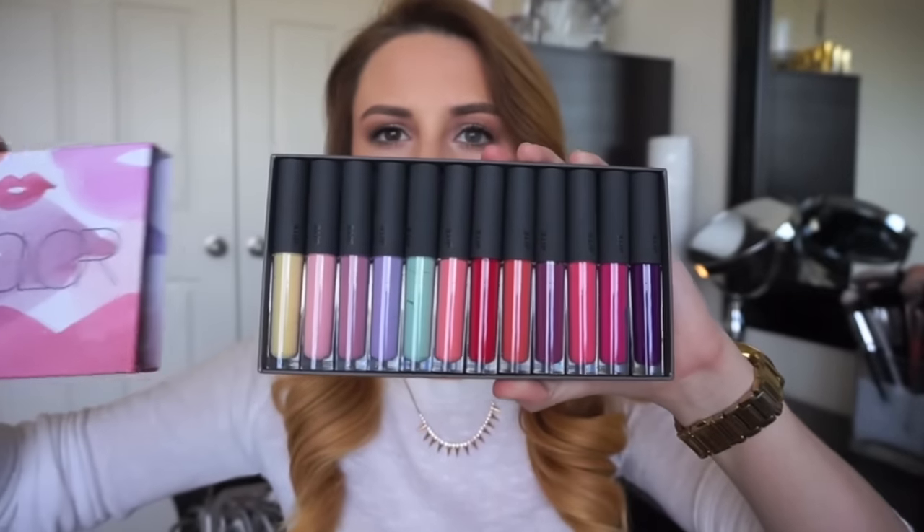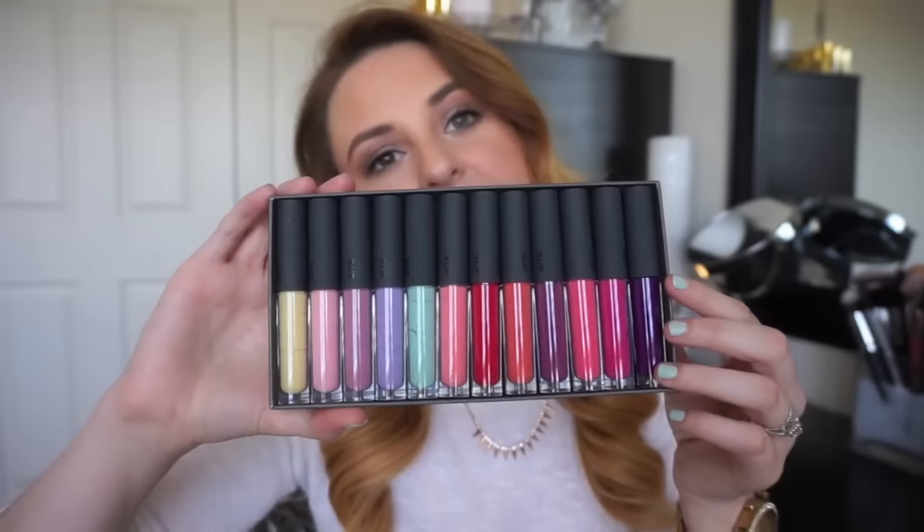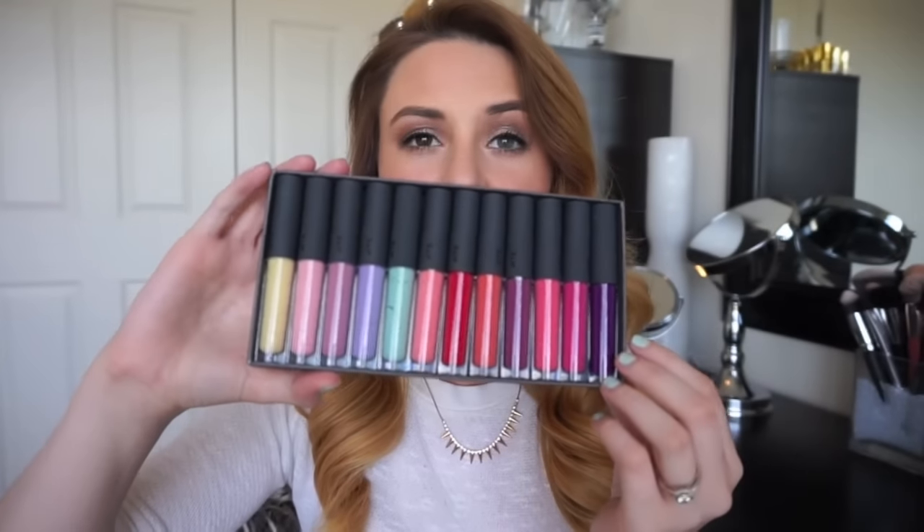The next product I was so excited to get is the Bite Beauty Watercolor Lip Gloss Library. I absolutely love Bite Beauty — all organic, really natural products, with a nice anti-aging ingredient in each lip product. The average woman actually consumes seven pounds of lipstick in her life, which is why Bite Beauty created an organic line with food grade quality ingredients. This lip gloss library is so cute — it has 12 shades. These fruit lip glosses smell and taste super yummy and are very sheer, so they're very wearable.